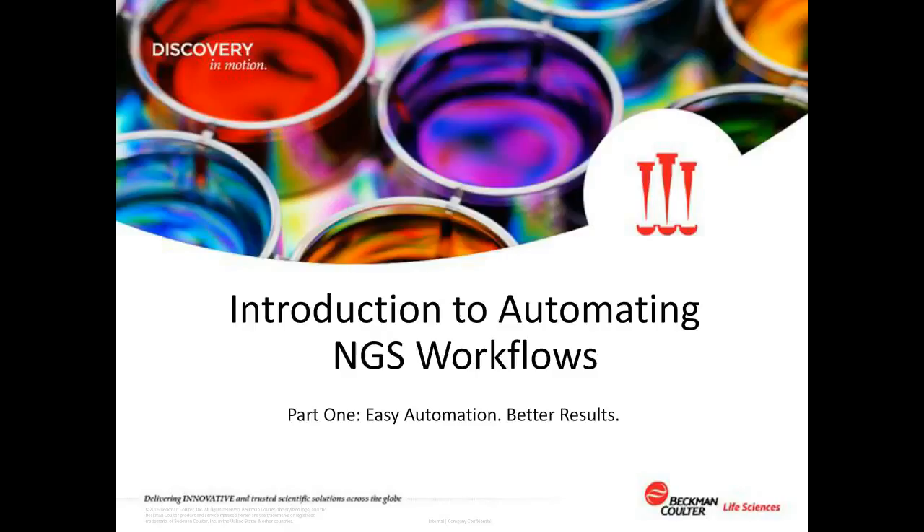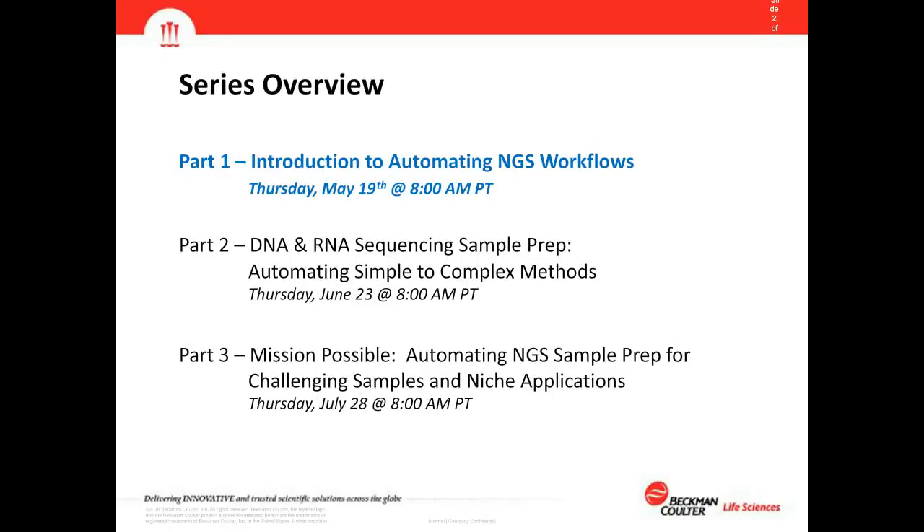Thank you Judy. As mentioned, this is part one of the three-part webinar series. Today we'll be introducing customers to automating NGS workflows. We'll continue in June with part two on DNA and RNA sequencing sample prep, ranging from simple to complex methods. The third part, entitled 'Mission Possible: Automating NGS Sample Prep for Challenging Samples and Niche Applications,' will discuss applications becoming available for niche markets and how we address challenges in manual processing for those chemistries.